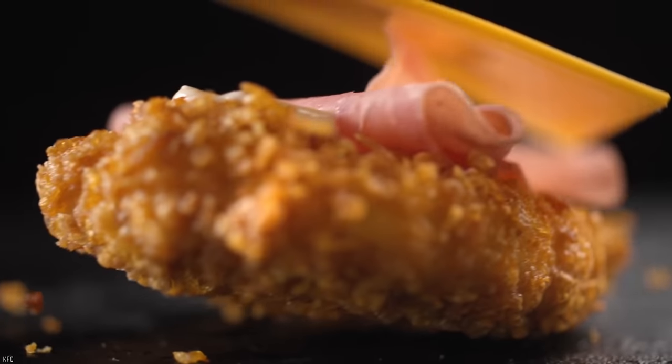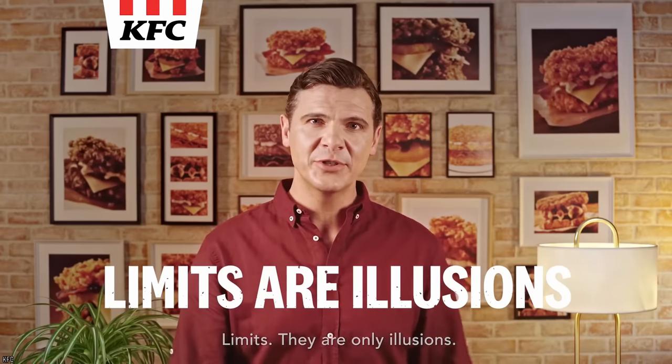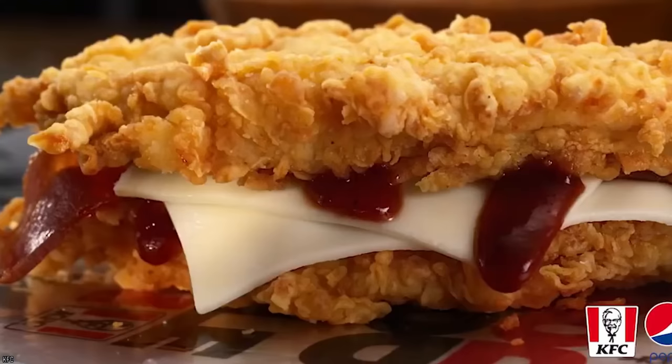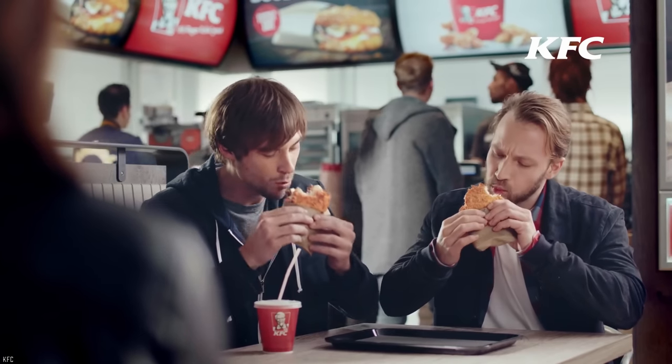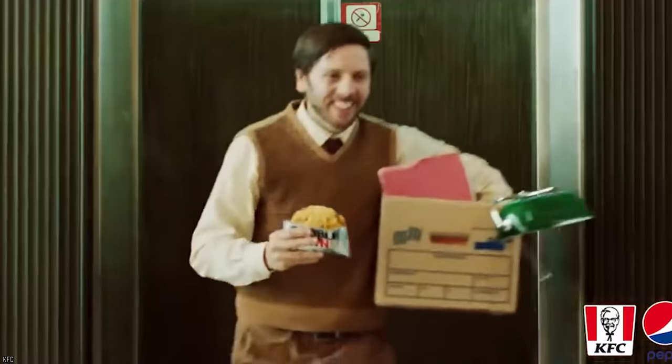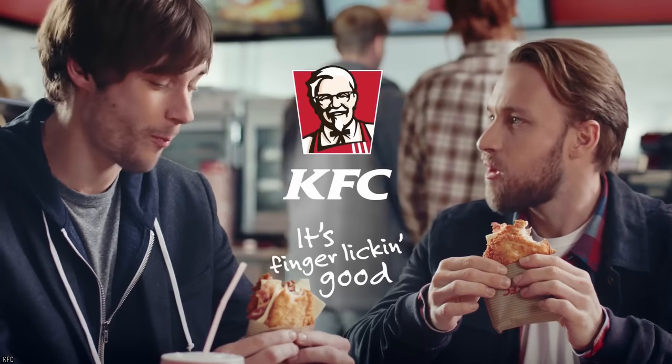Although the Double Down stayed on menus much longer than initially agreed upon, you'll be hard pressed to find it on KFC menus today. That is, unless you know how to order it à la carte. By ordering the individual components, you can have the KFC staff put this incredible fried creation together for you — so if you missed out the first time, you now hold the power to create one yourself without needing the Colonel's permission.